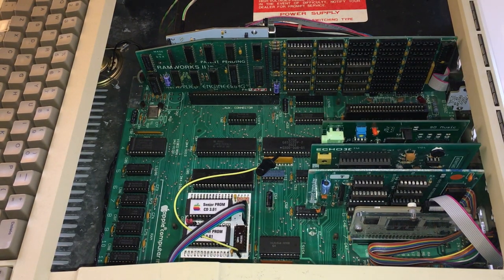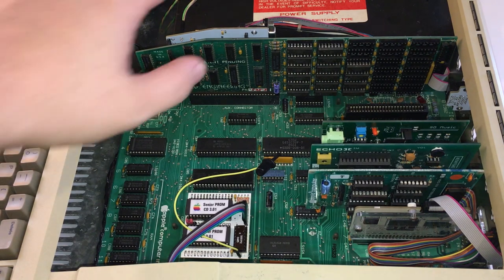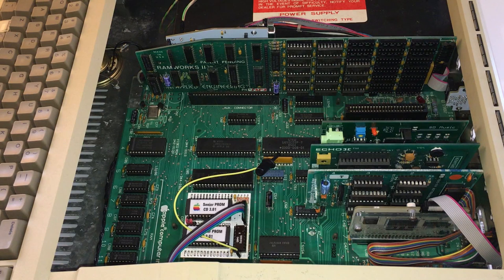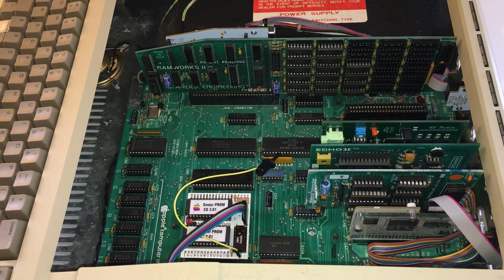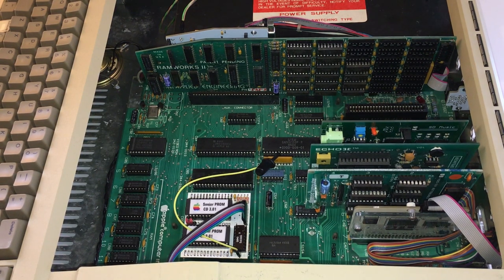We got her open — god, there's a lot going on in here. First is this Applied Engineering RAM Works 2, which is a RAM expansion. And then mounted on top of that is this A2 Heaven VGA extension for this card — it actually adds a VGA connector to it. I haven't tried that out yet. And then down below it is the SD music card, which is really interesting. I haven't really messed with it yet. It adds FM synthesis to the system via the YM2413 chip. It has a speaker out jack right here. I don't know if it's a clone or what of the old Mockingboard card. Some games use that — and I have one of the games I know uses it: Ultima 5. So I'll have to give that a shot soon.